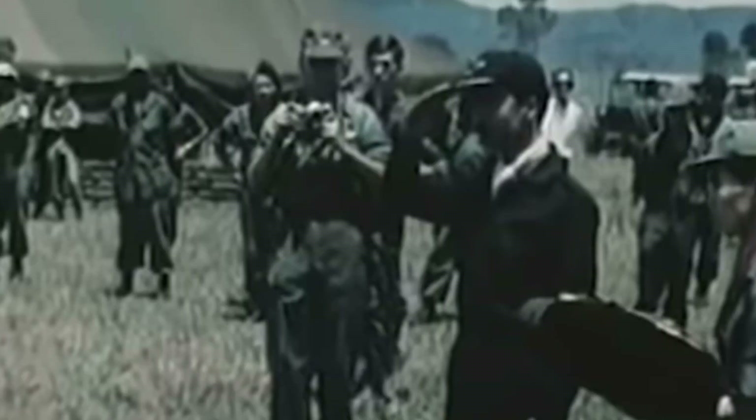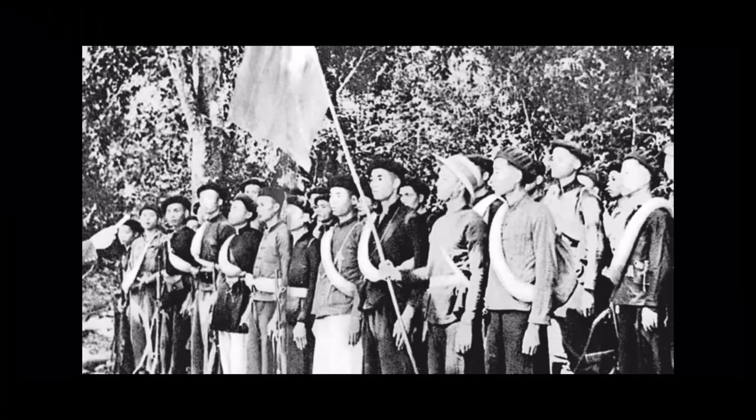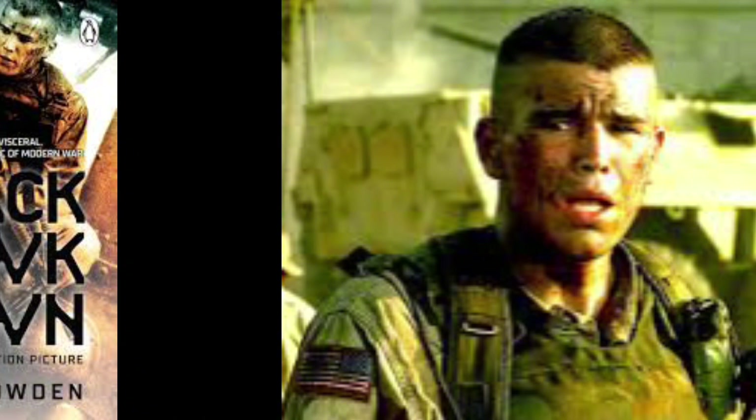Since the Vietnam War, they were the first soldiers to be awarded the Medal of Honor. Mark Bowden details the events leading up to the Battle of Mogadishu and the role Delta Force played in the pre-battle activities in his 1999 book, Black Hawk Down: A Story of Modern War. Because of how incredible it did with reviews, director Ridley Scott later adapted the book into a movie in 2001.